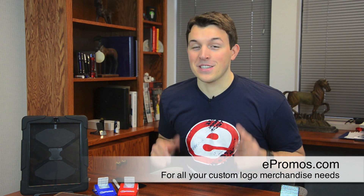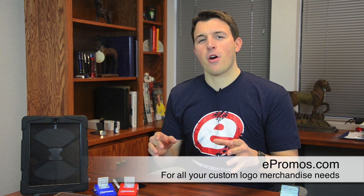Hi, it's Jordan with ePromos and today I'm going to be showing you a few of our most popular tech-related promotional items. You probably know the importance of your particular device and everybody needs to protect their investments. So here's what we got for you today — a couple of different things that are going to do just that: protect your investments.